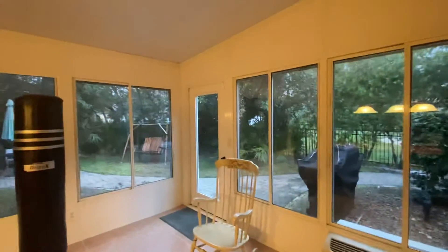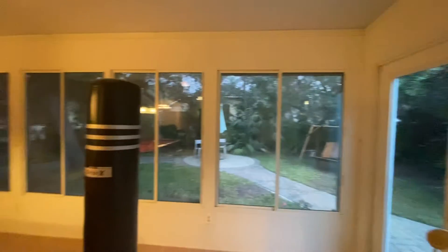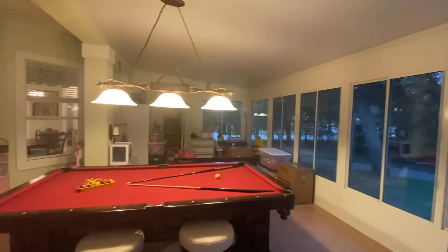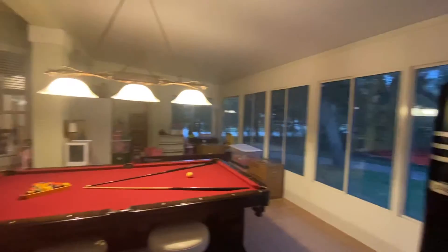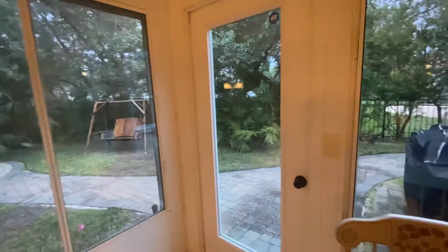This house is gorgeous. It's in really nice condition, very clean, and looks very well taken care of. There's a door out to the backyard.